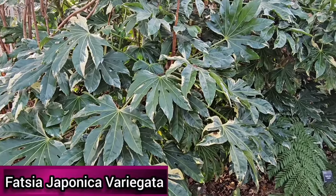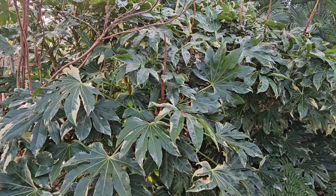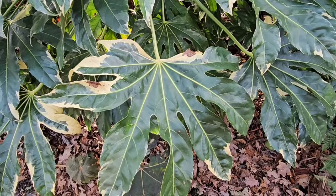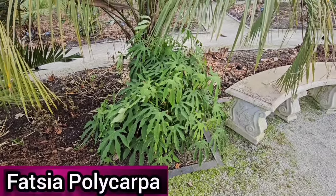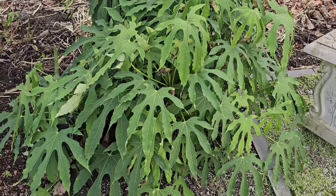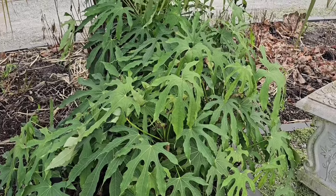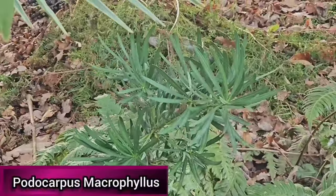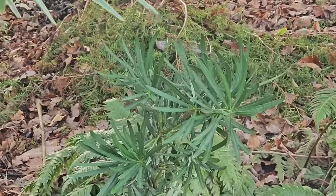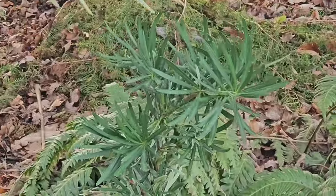Fatsia japonica Variegata is a really beautiful form of the popular Fatsia japonica with deep glossy leaves randomly variegated with cream or white. It grows best in shade or part shade and is hardy in most of the UK. Fatsia polycarpa, also known as green fingers due to its deeply lobed leaves, can grow up to two meters tall and originates from the shady hills of Taiwan — best grown in partial shade and hardy in most of the UK. Podocarpus macrophyllus is a conifer native to southern Japan, growing to about 15 foot in the UK and slow growing. It grows well in full sun but will remain greener if grown in light shade and is hardy through most of the UK.